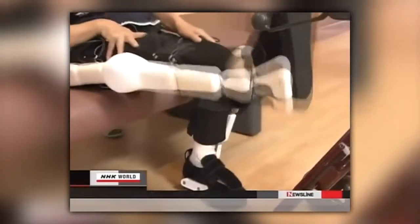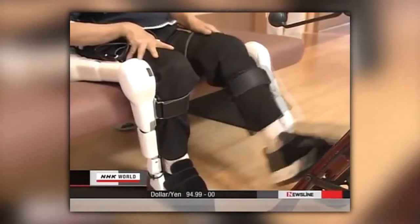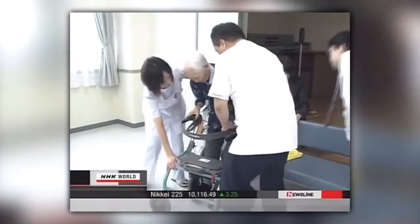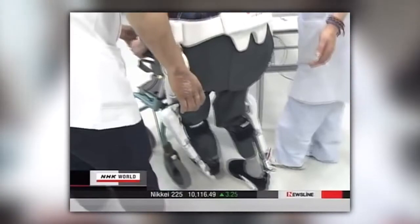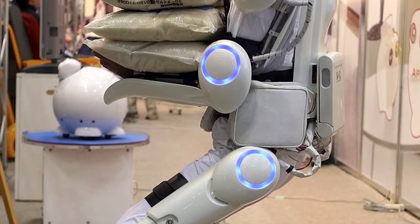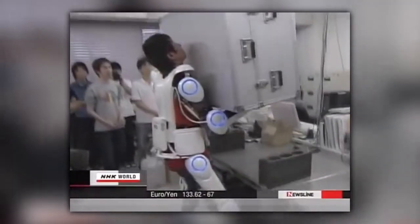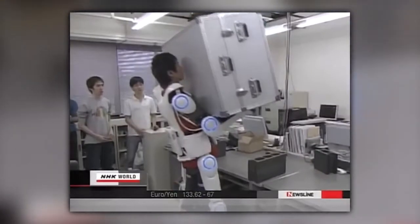As a result, the exoskeleton moves at the same time as your muscles and can therefore support you perfectly. Originally, the system was intended for the elderly and people with disabilities to support them in their everyday life. However, it can also be used for heavy physical work to reduce the burden on the body — for example, the suit is being used by workers in Japan who regularly need to lift heavy loads.